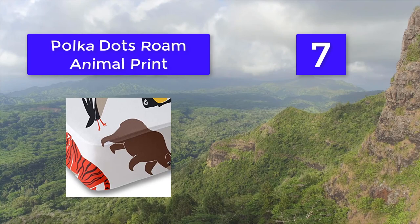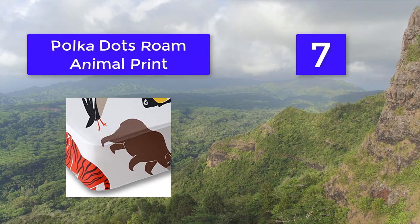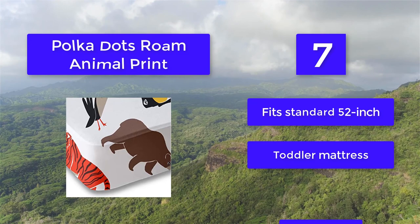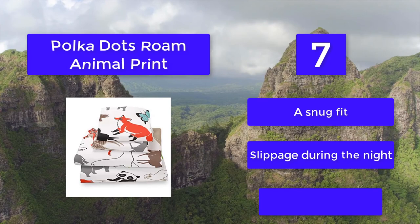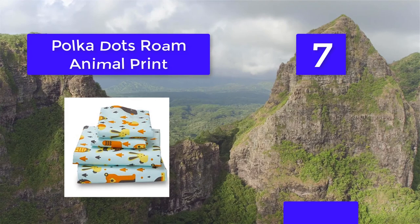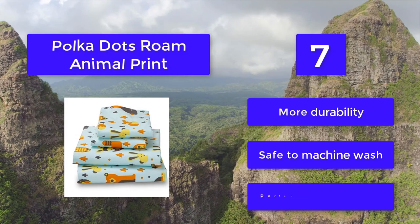Number 7: Polka Dots Roam Animal Print 1,500 thread count sheet — possibly one of the best crib sheets on the market today. Based in Kentucky, United States, Polka Dots Roam is a family-owned and operated business whose goal is to transform your home into an oasis of beauty and comfort. Fits standard 52-inch toddler mattress. Features all-around elastic for a snug fit, resists slippage during the night, is stain resistant, offers more durability, is safe to machine wash, and is perfect for any season.